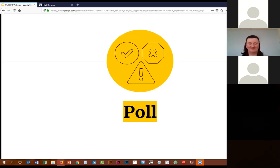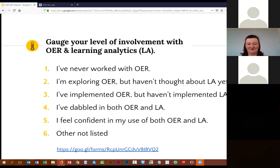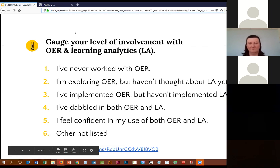Cynthia already did a nice introduction of us, so I can skip right past this. Before we begin, I put a poll in the chat and I'll go ahead and put it in there again. I'll give everyone just about 30 seconds to do this quick poll — gauge your level of involvement with OER and learning analytics. Maybe you've never worked with it before, maybe you've dabbled in a little bit of each. Go ahead and click on that Google link and just select one. Now let's see what we've got here.